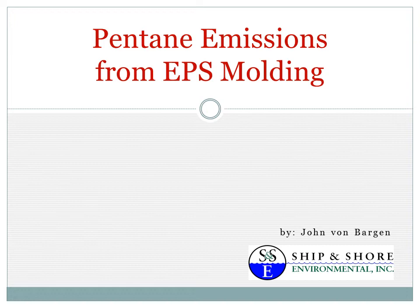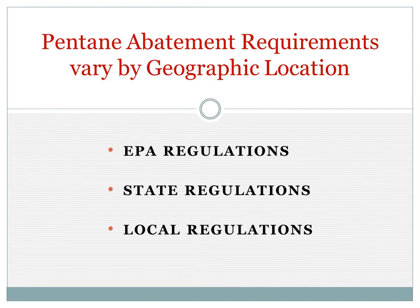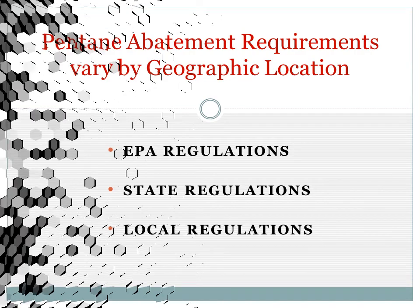Ship and Shore Environmental — customized engineering solutions for a green industry. We engineer, design, and fabricate air pollution abatement systems for industrial clients that are required to collect and destroy emissions generated by their manufacturing operations.